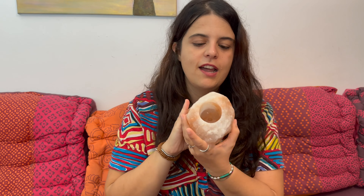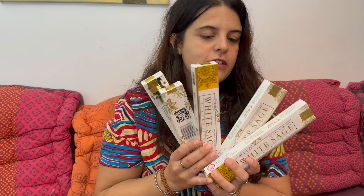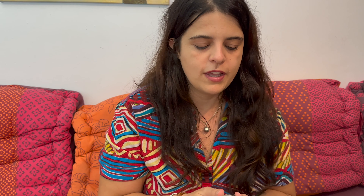Me he comprado esta lamparita de sal que realmente es un portavelas. Luego también he comprado estos inciensos. Allí cuando voy a comprar se compra a grandes volúmenes; puedes comprar también una cajita suelta pero ya que estás allí compras más. Y la verdad es que huelen súper bien, un olor súper dulce.